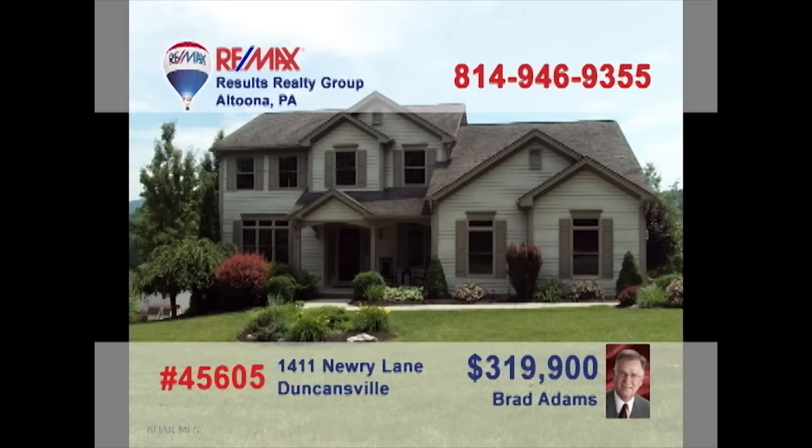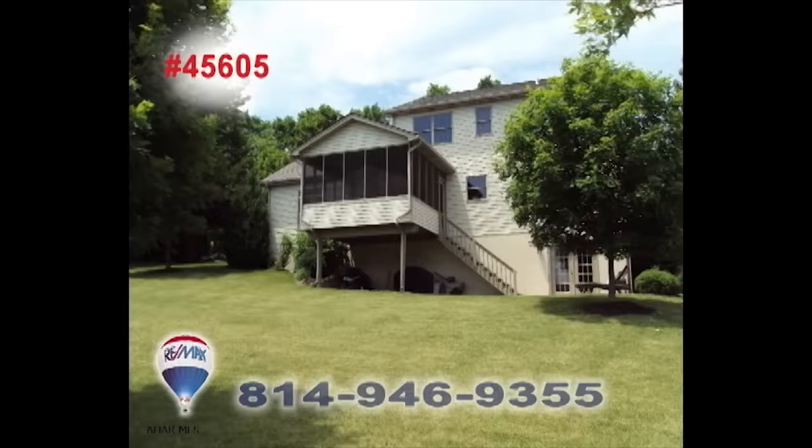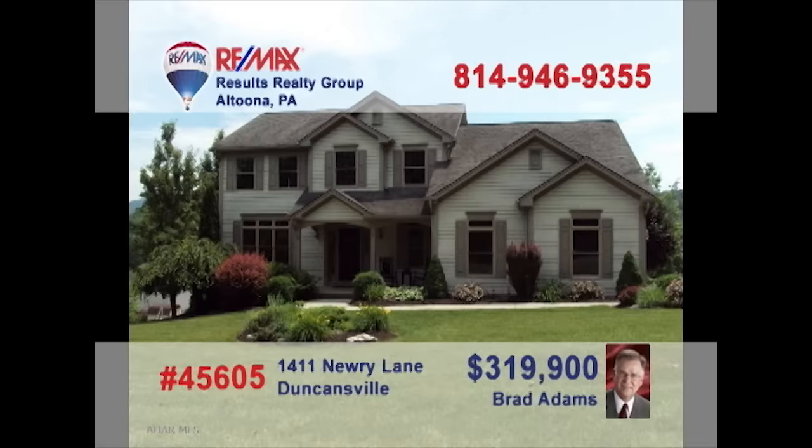Brad Adams welcomes you to this luxurious home in Pleasant View Estates. This beautifully maintained four-bedroom, two-and-a-half bath home features a large kitchen with an island, as well as a formal dining room with elegant hardwood floors. You're sure to enjoy the sunken family room, which also features hardwood floors, a convenient second-floor laundry, and an outstanding master suite with jacuzzi. Contact Brad to schedule a tour.